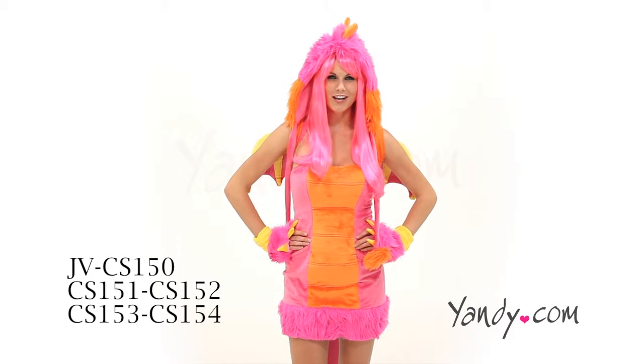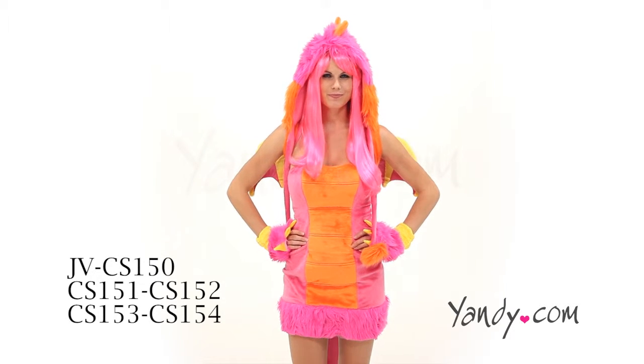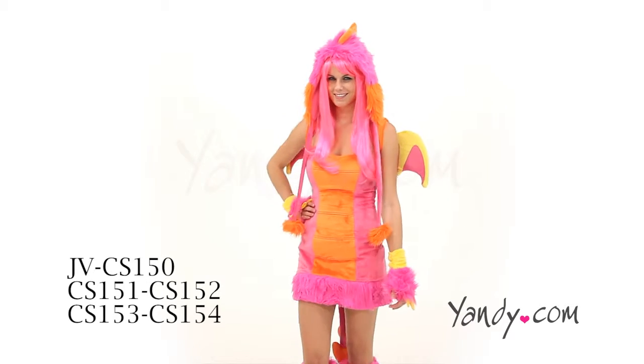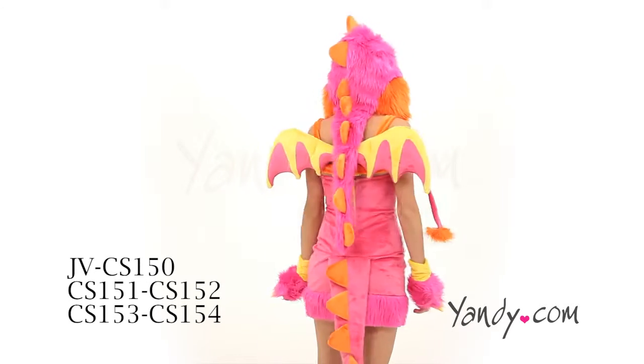No one will run away from you in this deluxe pink dragon costume. This costume includes a pink and orange plush dress with a zip up back and attached spike tail.